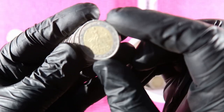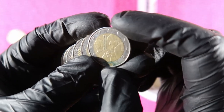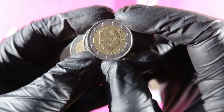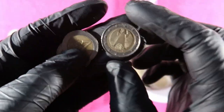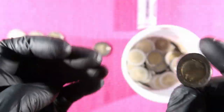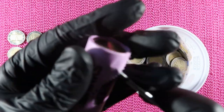Germany, Germany, Greece — but 2002 again. Germany, Germany, last one Germany. So one roll to go and we found six commemoratives and one coin from Ireland I need to check. That's not a lot — six commemoratives. Let's hope there's something spectacular in this last roll.